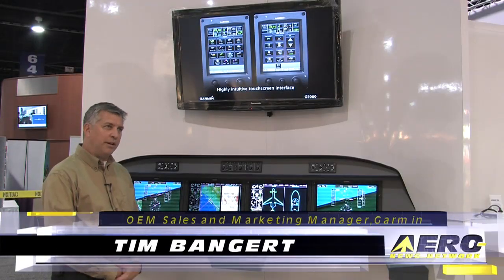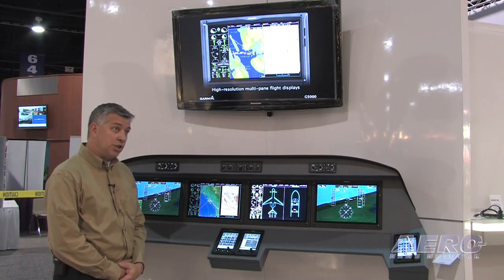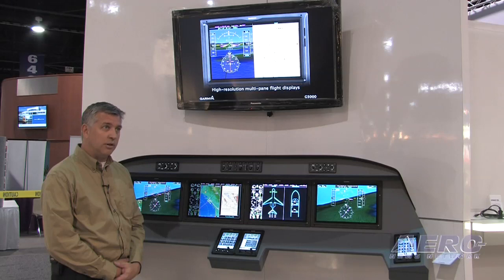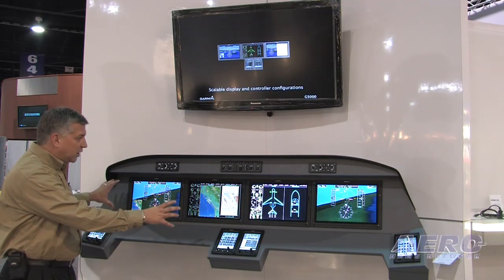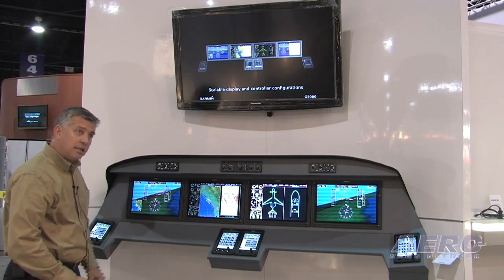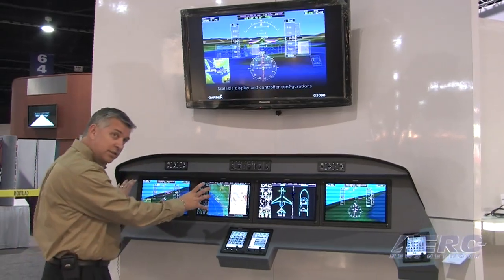Hi, my name is Tim Bangert, Garmin International, OEM Sales and Marketing. We're proud today to introduce Garmin's latest entry into the touch screen world — it's the G5000 for Part 25 crew operations. Some of the features of this system include the impressive screens. Here we have four screens in this system. Cessna today launched the Citation 10 with G5000 with a three-screen system.